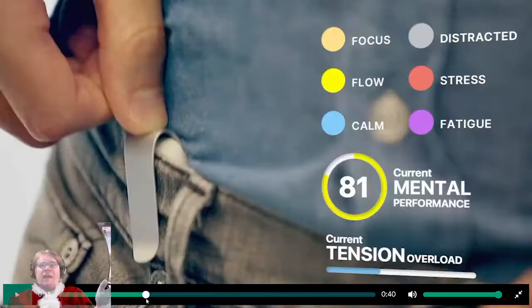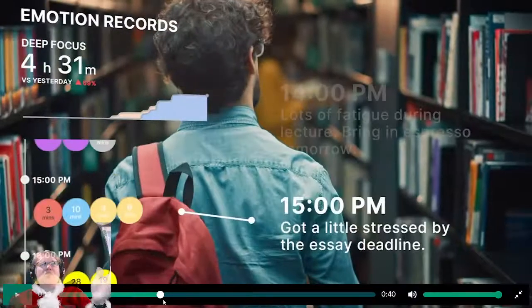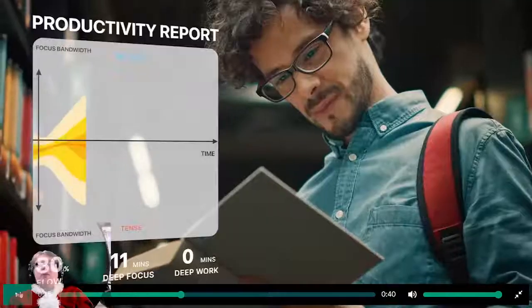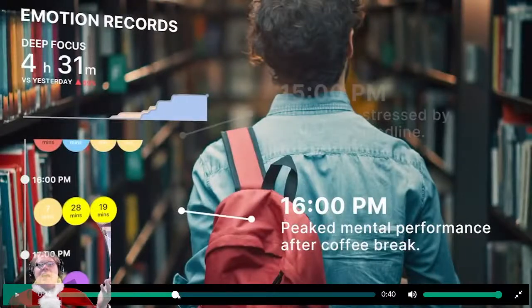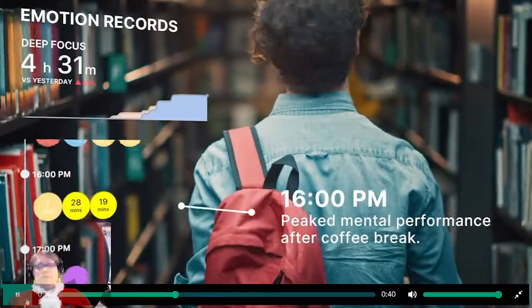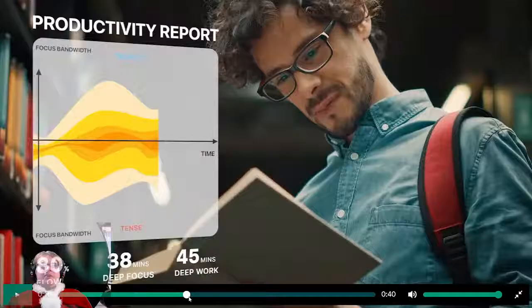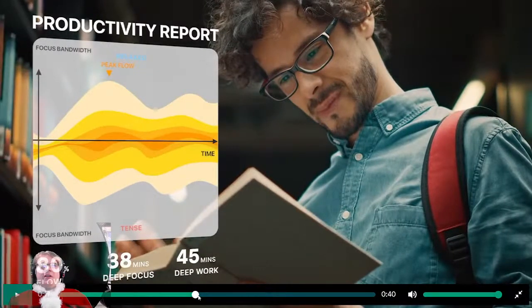I think they're showing it to me too fast - this has only been 14 seconds and I actually want to read: 'Deep focus - my emotion records versus yesterday - lots of fatigue during lecture, bring an espresso tomorrow.' I couldn't even read that. 'Peak mental performance after coffee break' - how would you know if I'm having peak mental performance? This is promising the world in the first 15 seconds. You earn awesome productivity reports when you work. I'm going to guess this is based off your heart rate - relax, flow - that's neat.